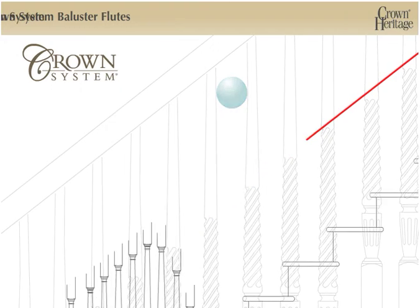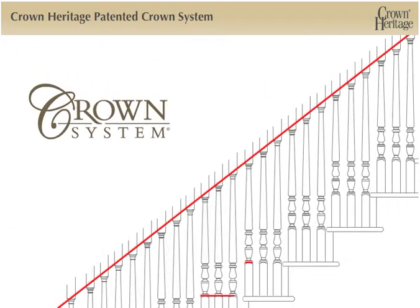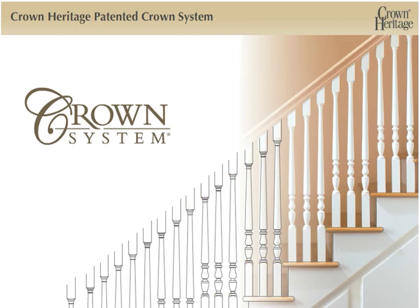Only the patented Crown Heritage Crown System can produce architecturally perfect alignment and visual style.